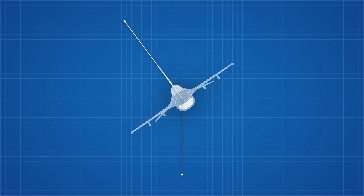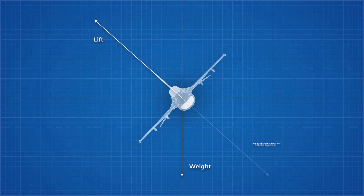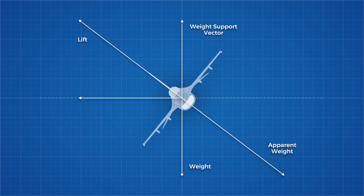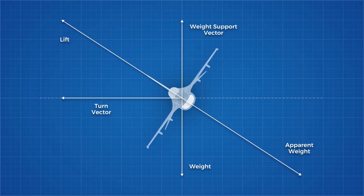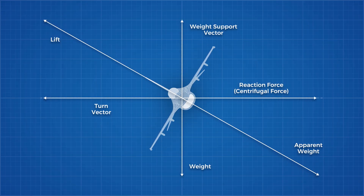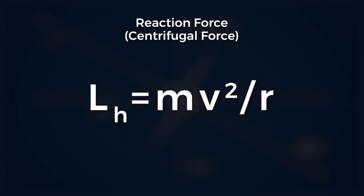Let's look at what happens when this plane takes a 60 degree banking turn. As it rolls to a 60 degree bank, its lift rotates with it but the weight of the plane does not. So we need to generate additional lift in order to support the weight of the plane — this increases our apparent weight. We can break this lift into two components: a vertical component which will need to equal the weight of the plane to maintain its altitude, and a horizontal component which will allow the plane to turn. The reaction force to this horizontal component of lift is essentially centrifugal force. The equation for centrifugal force is equal to the mass multiplied by the velocity squared divided by the turning radius of the plane.